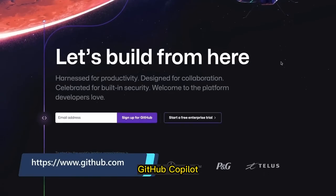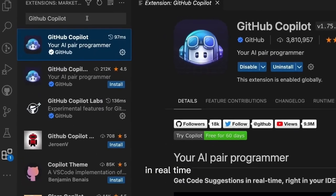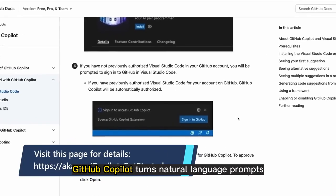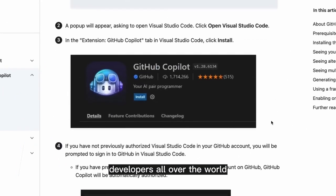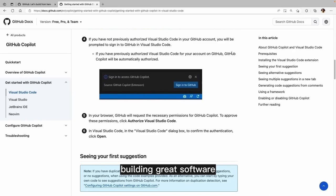GitHub Copilot. GitHub Copilot is an AI pair programmer that uses the OpenAI Codex to suggest code and entire functions in real-time, right from your editor. Trained on billions of lines of code, GitHub Copilot turns natural language prompts into coding suggestions across dozens of languages. Developers all over the world use GitHub Copilot to code faster, focus on business logic, and build great software.